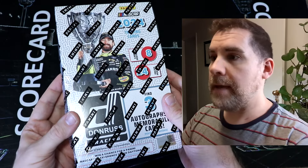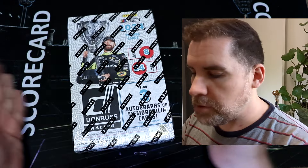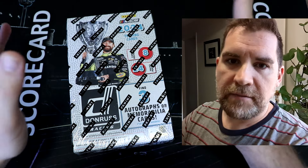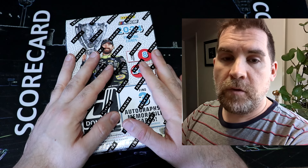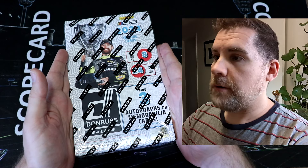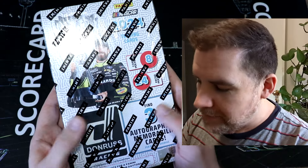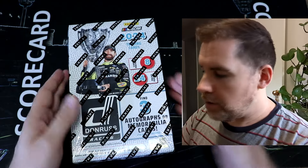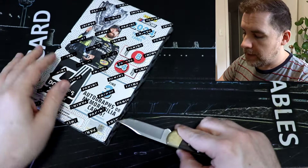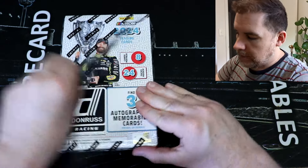We have a bit of history in the early days of the channel opening up this product, but in recent years it's not been super easy to get in Australia, and all sorts of things conspired for me to fall out of the loop and not open up 2023 Donruss. But who cares about that now? Because in my hot little hands we have 2024 brand new. Let's get this cracked open. We have 24 packs to open — this is going to be a long film. We love our long films. I'm so excited, and we've got downtowns.